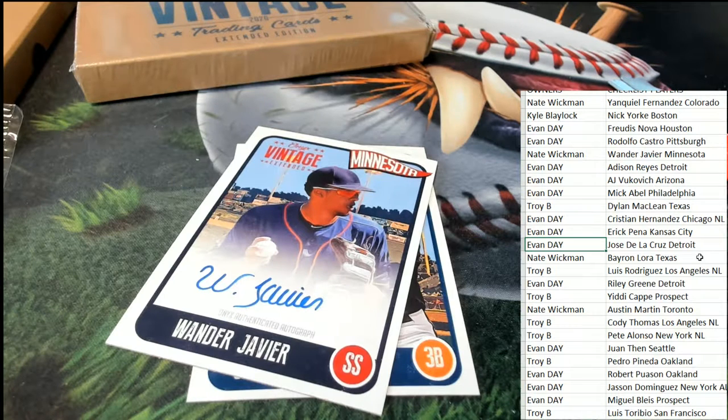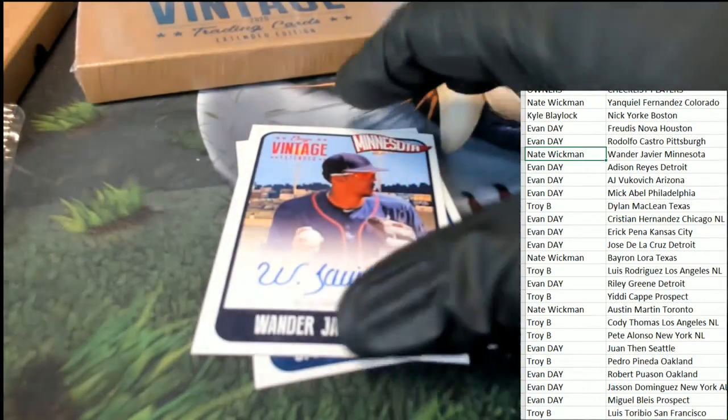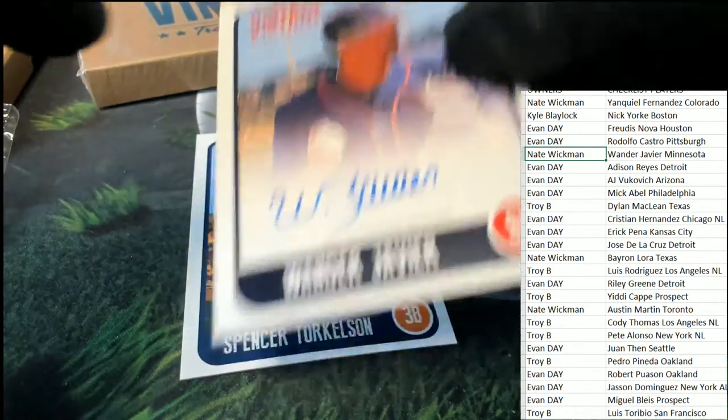Nate hits this one. Congratulations Nate, picking up an auto in vintage — it is a nice autograph, my friend.